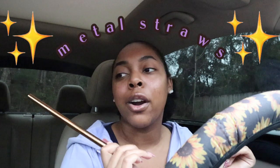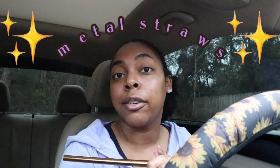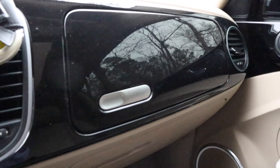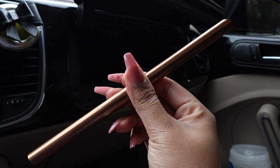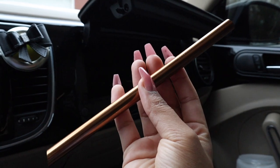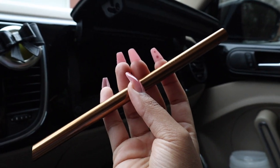My last essential is a couple of metal straws. I usually have two or three in my car. Whenever I go through drive-thrus I try not to use plastic straws, so I keep these instead. I got them off Etsy. I'm really trying to reduce my plastic waste and overall waste in general, and these really help. They also come with a little scrubber so you can clean them. I'll link everything down below for y'all.